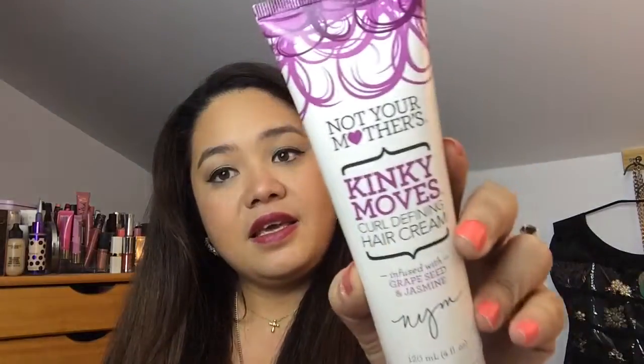The next thing is a curl-defining hair cream. I do have curly hair but I iron it all the time. Sometimes there's a leftover curl on top which is really annoying. I kind of want to leave my hair curly — my husband loves it curly — so I bought the Not Your Mother's Kinky Moves curl-defining hair cream. The lady at Ulta said to put it on after showering and it will really define my curls beautifully.